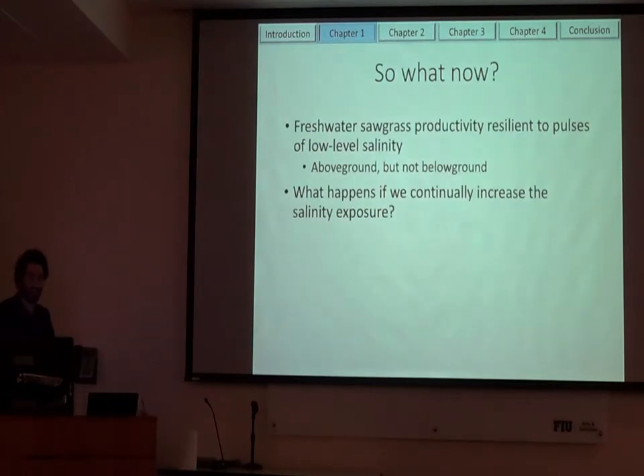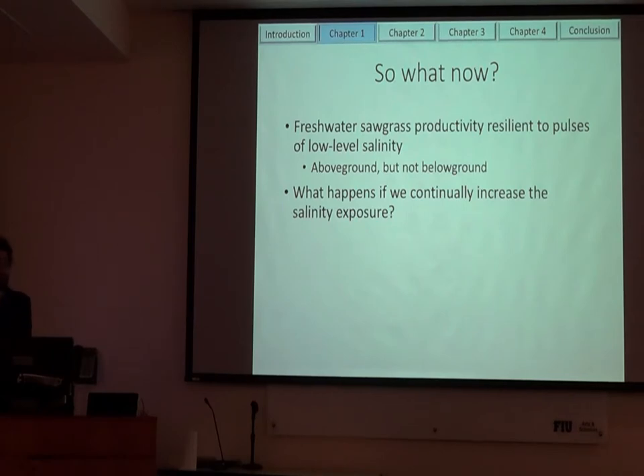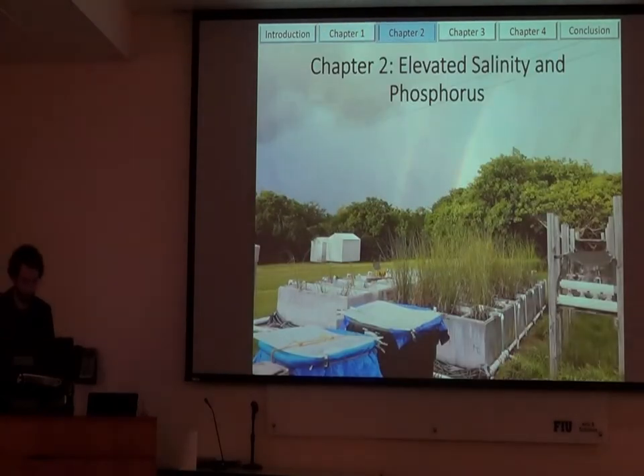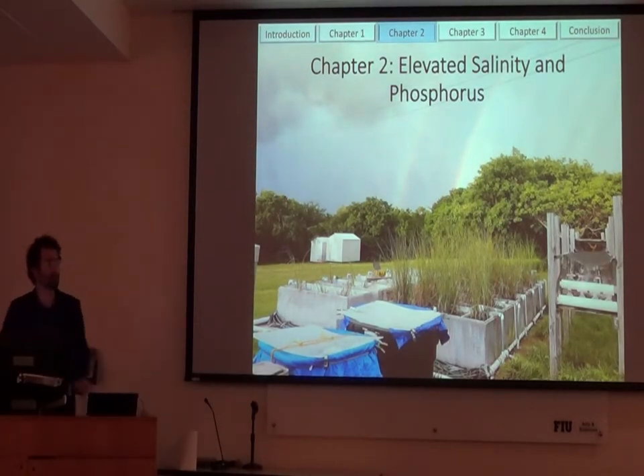We saw that freshwater sawgrass productivity was pretty resilient to pulses of low-level salinity above-ground, but not below-ground. So what happens if we continually increase salinity exposure? We only raised it about two to three parts per thousand above ambient. The next step was to take this freshwater marsh and give it the same conditions we see at our brackish water site. For chapter two and the rest of the experiments, they're all mesocosm-based experiments, set up down in Key Largo.